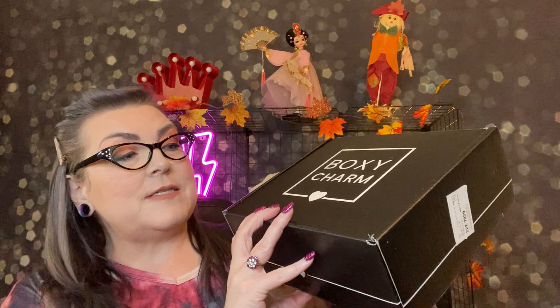Hi! Welcome to Rhonda Said. I'm Rhonda. I love saying things and it is time for November's BoxyCharm for 2020. Here it is — it is a big box. I cannot wait to see what I have in here. I barely remember my choice item but I'm excited to see what else was in here. It says BoxyCharm Premium and that is a $35 a month subscription.